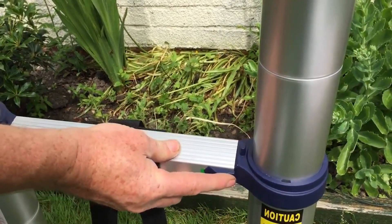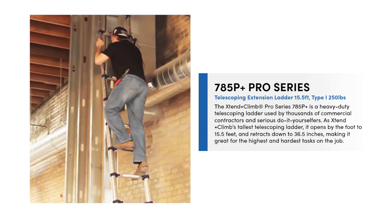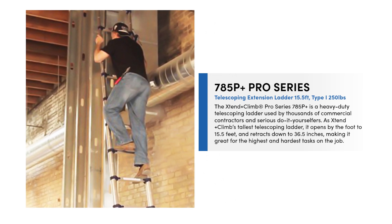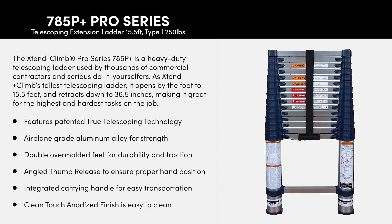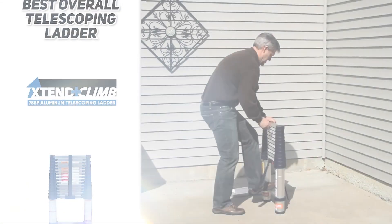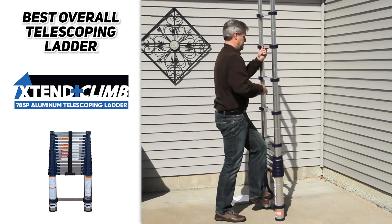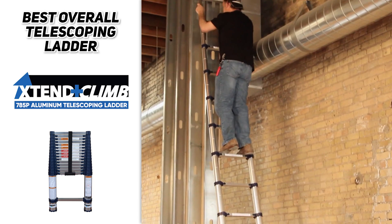This ladder is also ANSI and OSHA rated, so you know it meets all safety and compliance standards. The total weight is 36 pounds, and it's incredibly durable and long-lasting, constructed with aerospace-engineered alloy aluminum with an anodized finish that resists rust. If you're just looking for the best overall telescoping ladder, definitely check out the Extend and Climb 785P — it has all the features you need to make those tall jobs simple.